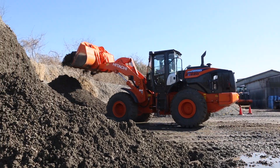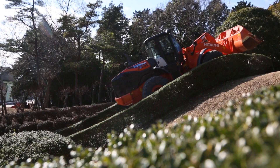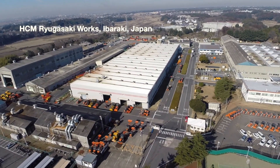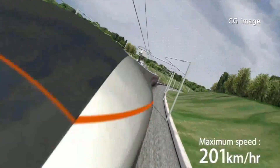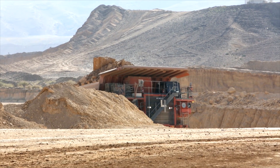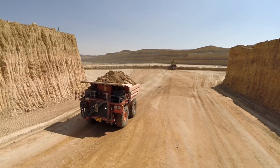The innovative new ZW220-5 hybrid has been designed and constructed at HCM's wheel loader factory in Ryugasaki in Japan. It incorporates 100% proven Hitachi group technology from the Shinkansen and EH series dump trucks, which has been specially developed for the hybrid wheel loader.